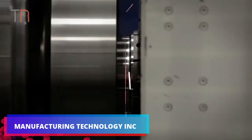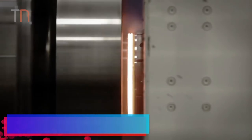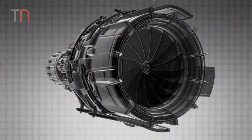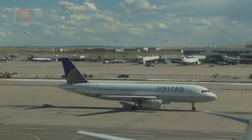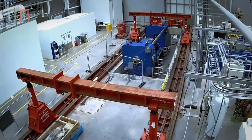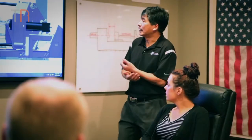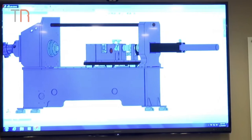They had become the global leaders in friction welding solutions for many industries. Today, they weld components that play an integral role in global aerospace programs. They build and design all forms of friction welding in system friction machines.